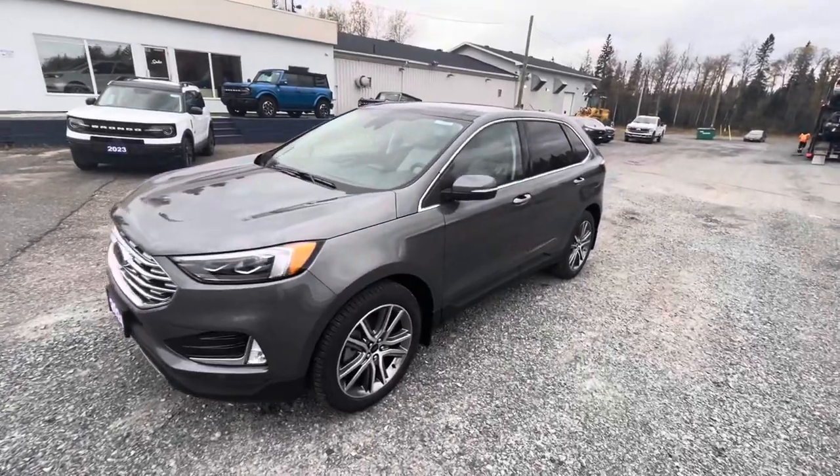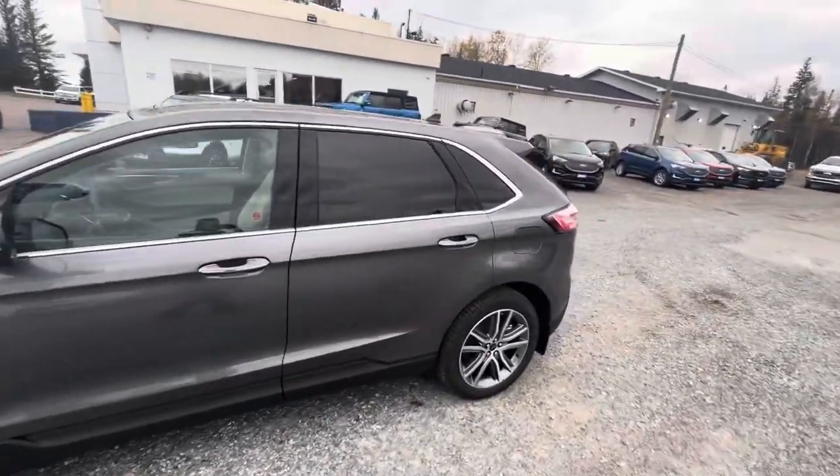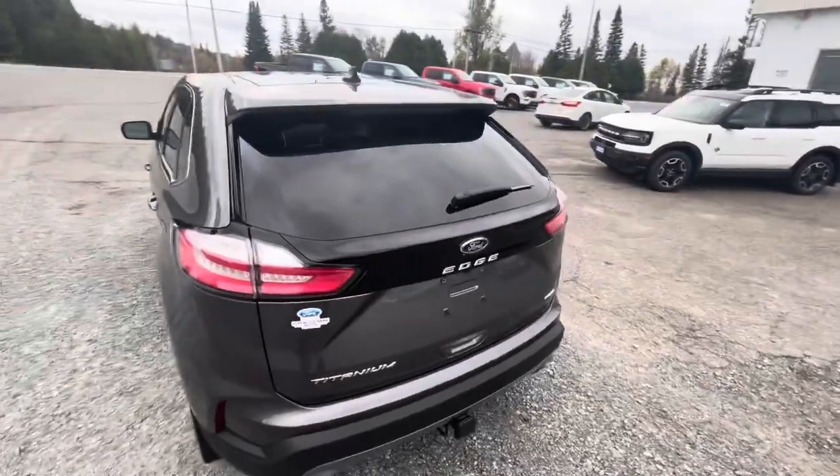What's up guys, Corey Fulham, your car guy here. Today I've got a video for you of this all new 2024 Ford Edge Titanium. This one's got all-wheel drive, a carbonized gray metallic exterior, with a medium soft ceramic interior with leather seats.